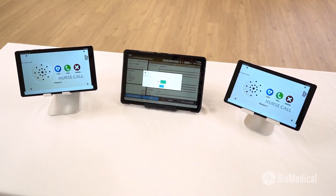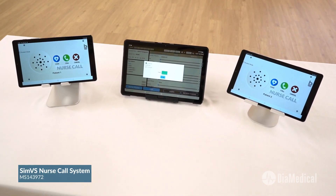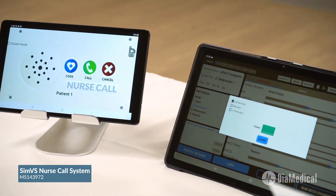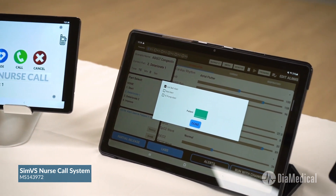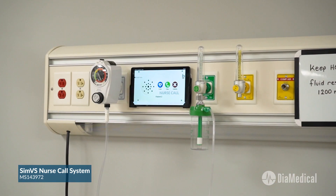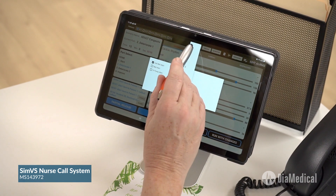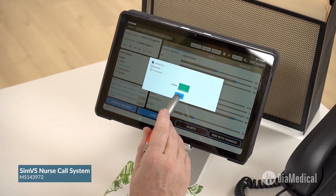DiMedical is proud to offer the new SimVS Nurse Call Intercom system, which helps reinforce the importance of patient prioritization. This tablet-based system is easily installed on any head wall or patient care area. It allows educators to send alarm sounds to patient rooms and then observe how the students respond.